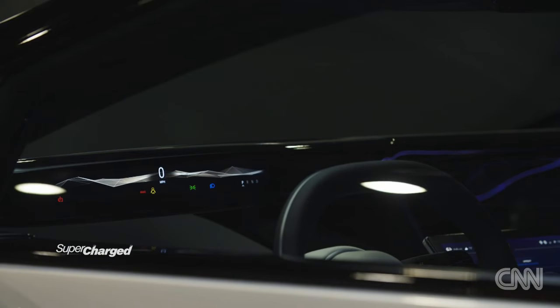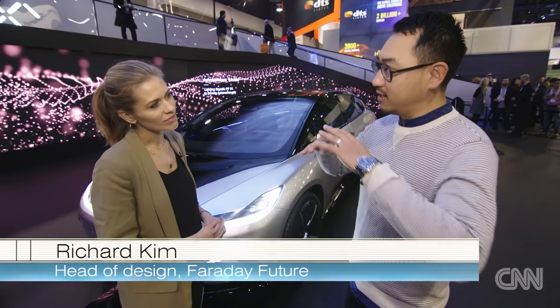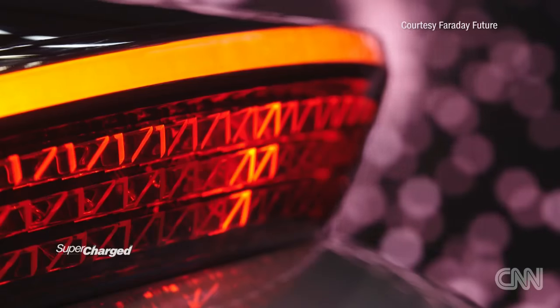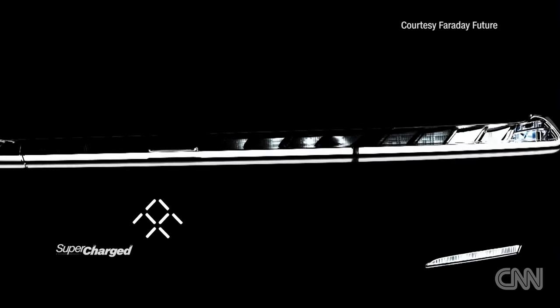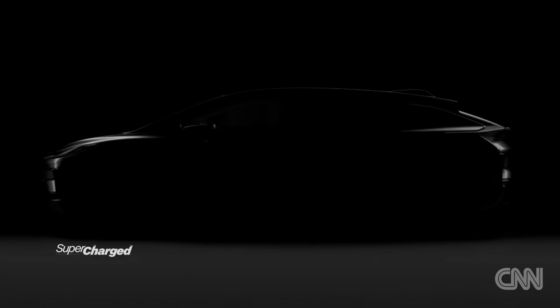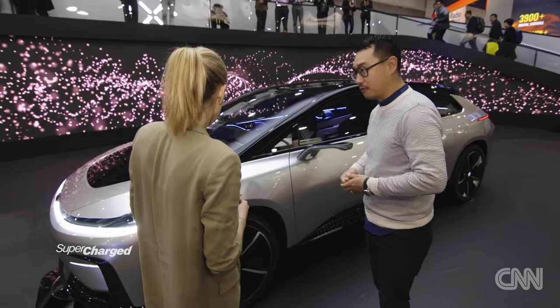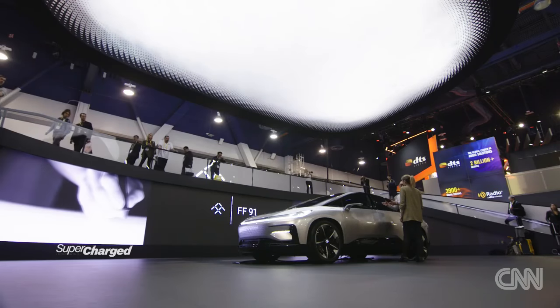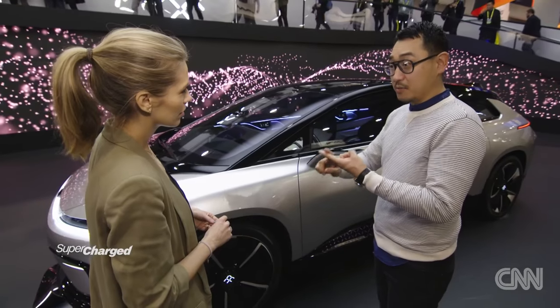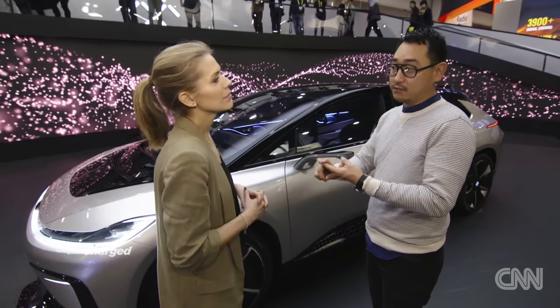This is the launch of the FF91. From 100 feet away, we wanted to see this very progressive spaceship on the road. This is the production car — everything here is the real deal. It's already autonomous, ready to go — that's level four autonomy. This car is not only the fastest electric production car, it's going to be the most connected production car and have the best self-driving capabilities.